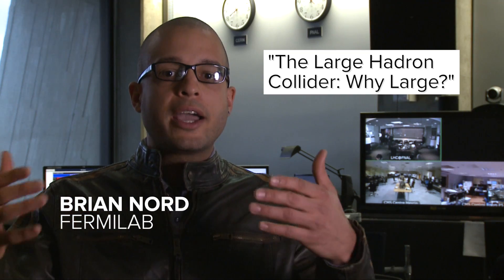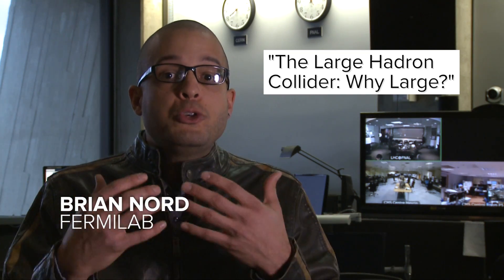The Large Hadron Collider — why large? Why do we smash small particles together with such big machines? When two high-energy beams of particles collide, a huge spray of particles comes out, and we need big machines and big energies to get the most interesting sprays of particles possible.